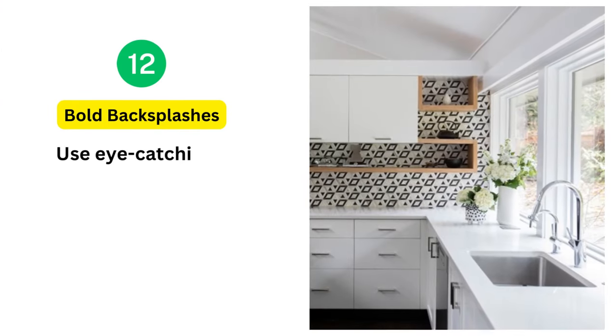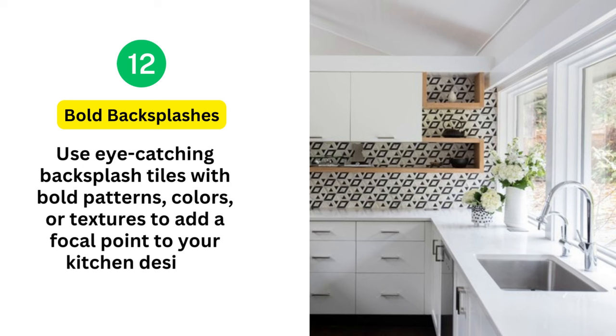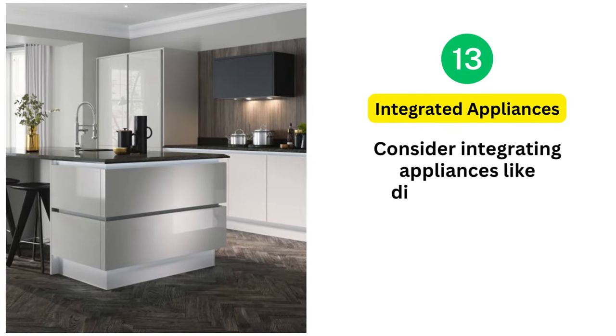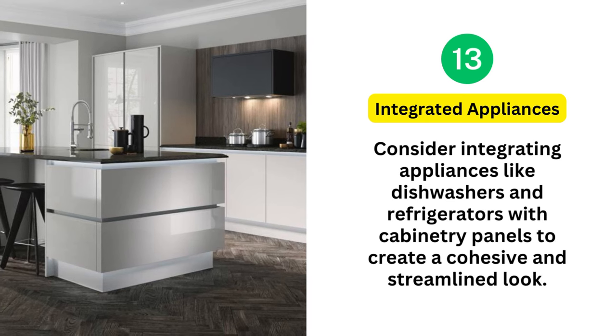12. Bold Backsplashes: Use eye-catching backsplash tiles with bold patterns, colors, or textures to add a focal point to your kitchen design. 13. Integrated Appliances: Consider integrating appliances like dishwashers and refrigerators with cabinetry panels to create a cohesive and streamlined look.